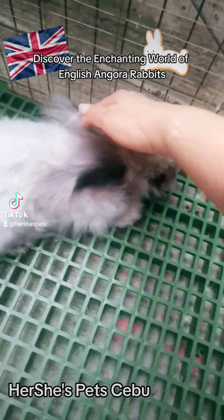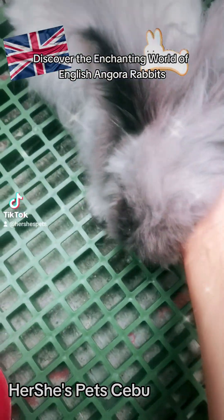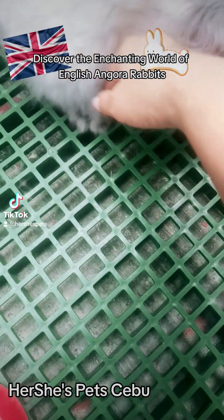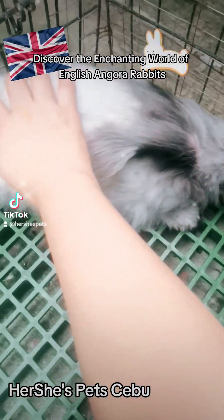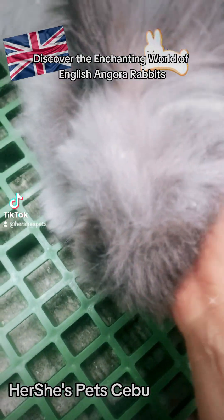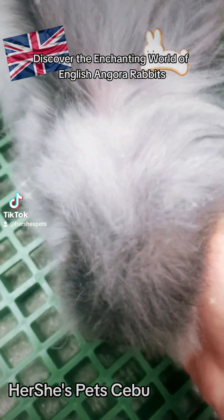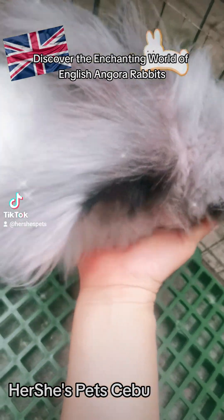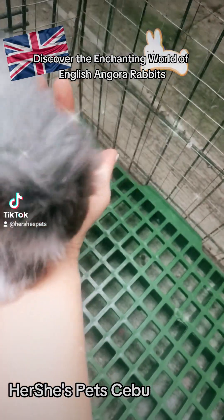Number 4: What is the ideal diet for an English Angora Rabbit? An English Angora's diet should consist of high-quality rabbit pellets, like Cunimax Rabbit Pellets by Pilmiko, and fresh hay — Timothy hay is recommended. Fresh water should always be available, and a little bit of apple cider vinegar mixed into the water is also good.